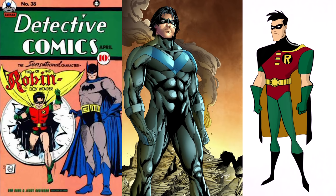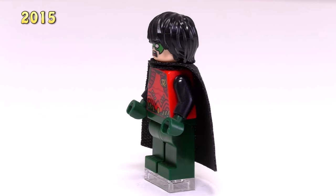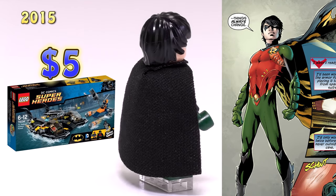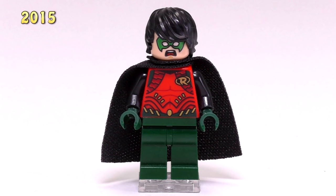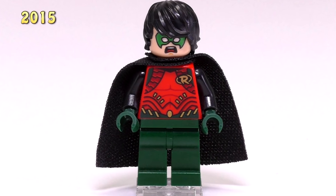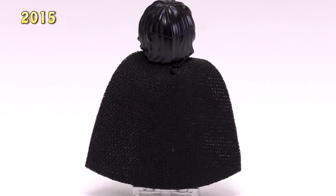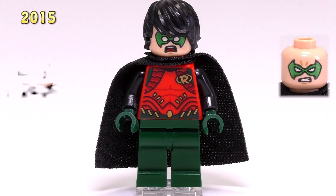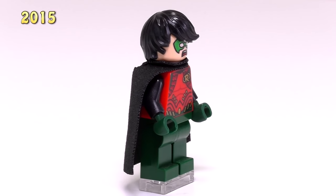The original Robins from 2006 were Dick Grayson Robins. In 2015 we're back to Dick Grayson, but this is the New 52 version of him. He appeared in the Batboat Harbor Pursuit and he's $5. You can see the distinctive detailing has pretty much changed all around — he's darker green with darker green hands. The detailing for the torso matches him from New 52, he's got new expressions and a different hairpiece, and his cape is soft cloth. Altogether it's a pretty good version of the New 52 Robin.